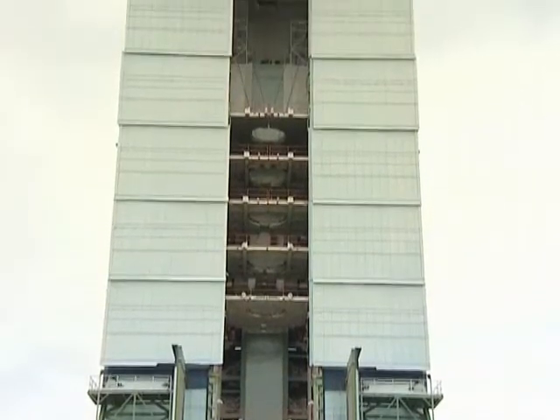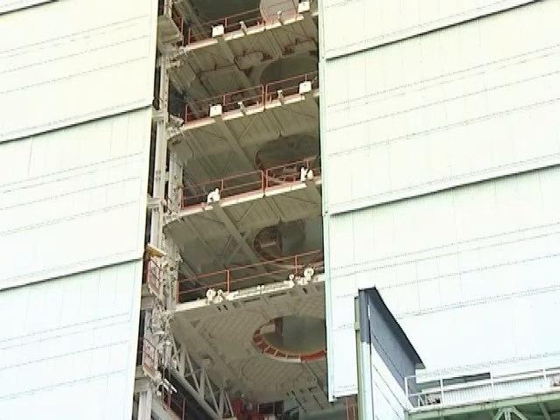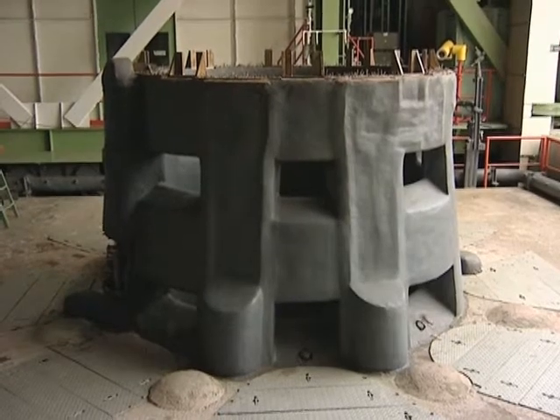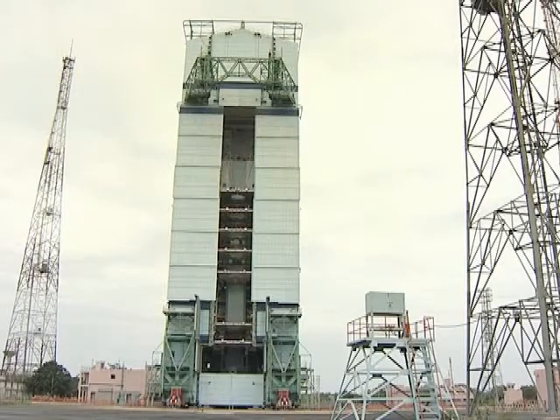At SDSC, the first launch site is a tower inside which all the preparations are carried out, with walkways providing access to the different stages of the rocket. The structure is similar to that used at Kourou for the first Ariane, with the tower being rolled back a few hours before take-off.